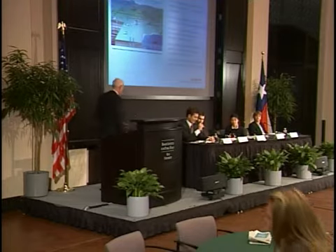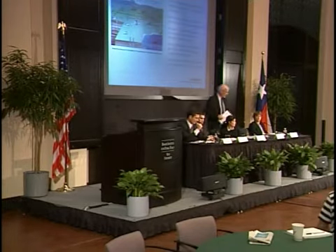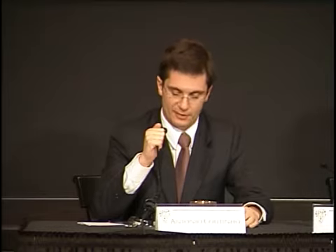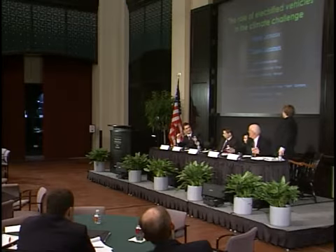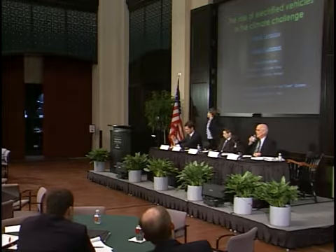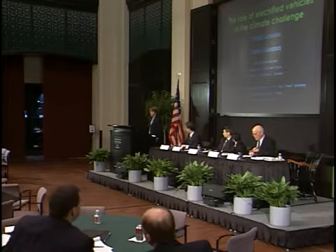Thank you, Michael. Our next speaker and the last one is Derek Lemoine. He's a PhD candidate in energy and resources at Berkeley, working on managing uncertainty of climate change versus R&D policies. He has previously published on electric vehicles and real options related to battery capacity. He has a bachelor's degree in philosophy and environmental solutions from Tennessee and a master's degree from Berkeley. Welcome, Derek. Please stay within 20 minutes.